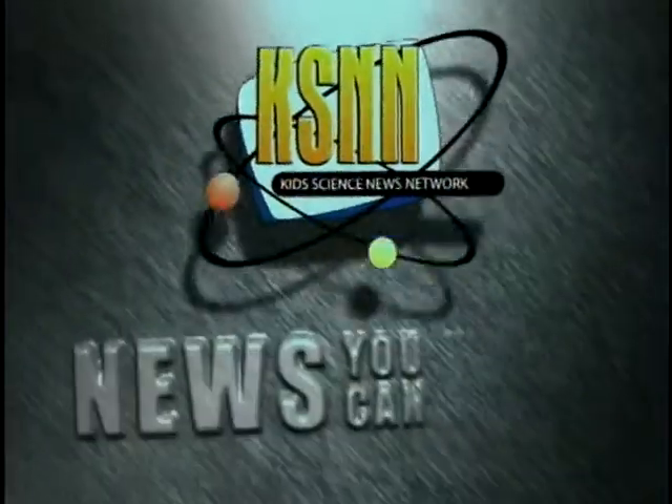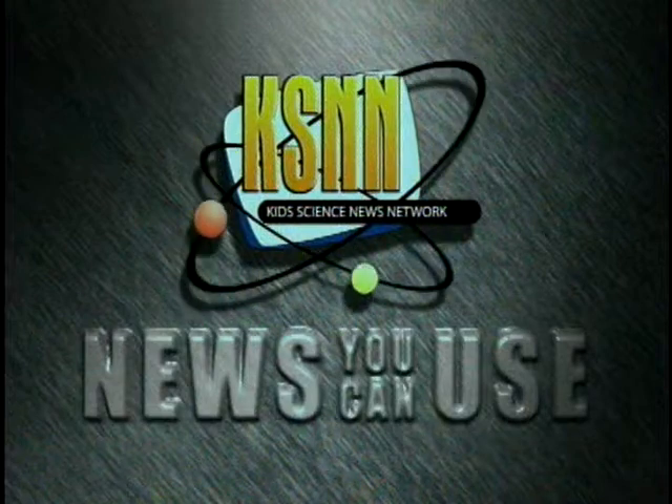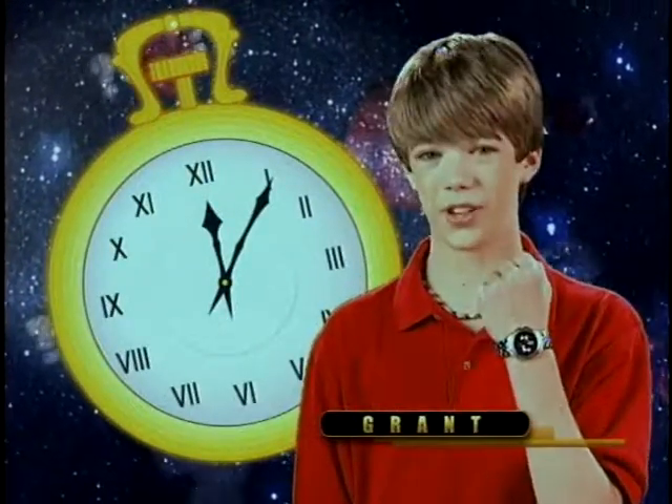Hi, I'm Bianca with another NASA Fact. How do you tell time in space? With a watch?